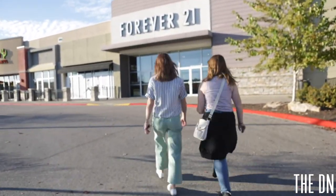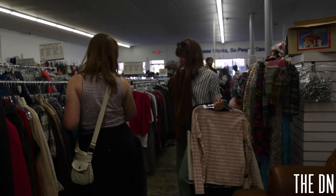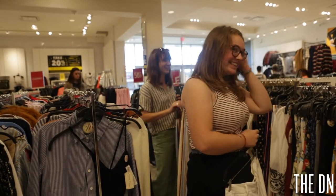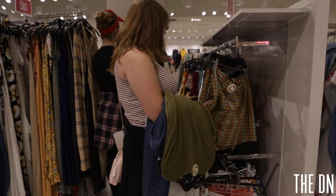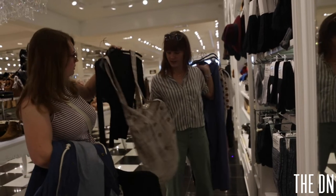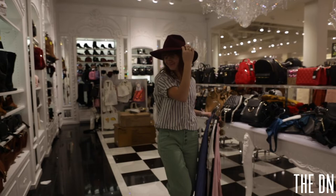So we went to stores like Goodwill and Forever 21. Our goal for this shopping trip was a pair of jeans, a pair of funky pants, two sweaters — a funky one and a neutral one — a long sleeve shirt or turtleneck, a jacket, skirts and a pair of tights, overalls, a scarf, and a hat. We tried our best to get all of it, but we didn't hit every article of clothing — but we did our best.